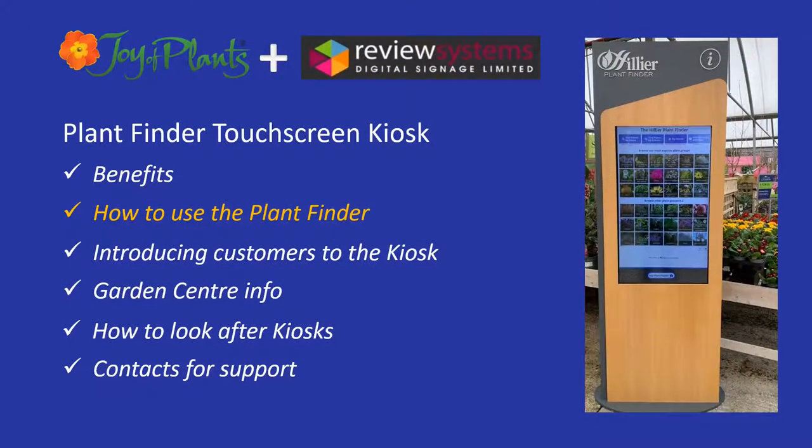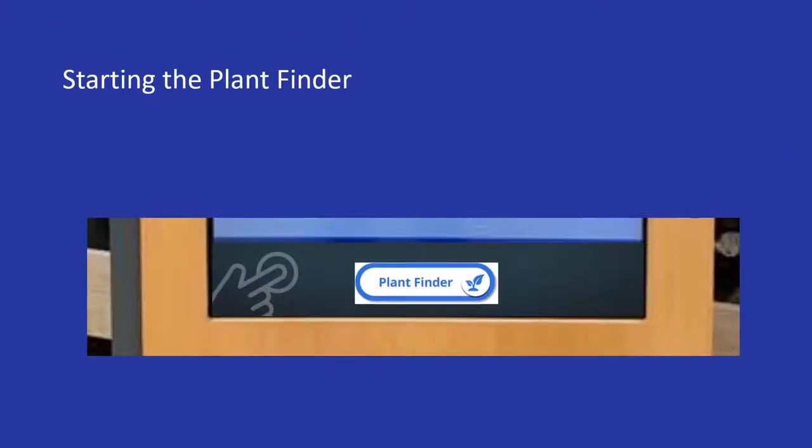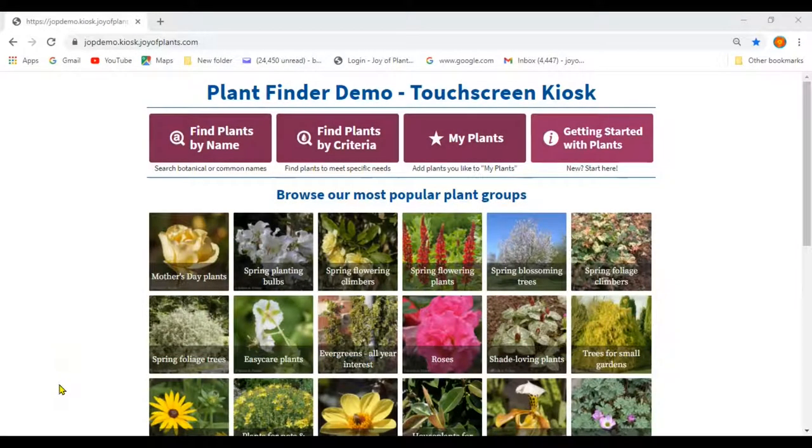Let's take a tour of the Plant Finder to learn how to use it. To start the Plant Finder on a real touch screen, just tap on the Plant Finder button at the bottom of the touch screen. To look at an online version like the one we're looking at here, go to jockdemo.kiosk.joyofplants.com in your browser. The Plant Finder uses your company branding — the same fonts and colour scheme as your website. It contains more than 14,900 UK plants and is personalised to show the plants you sell.